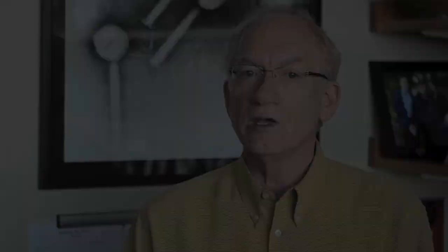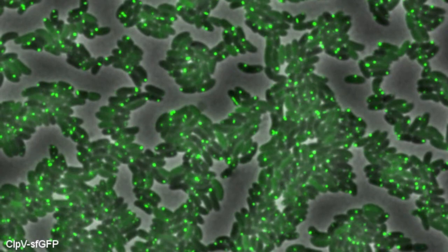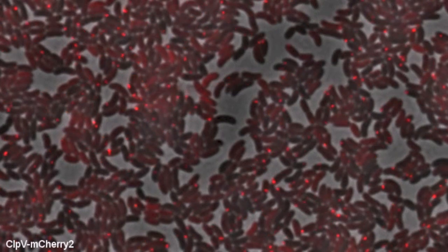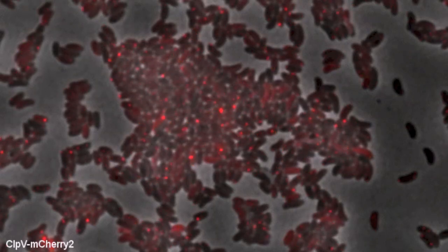We've been observing this machine in several different bacterial organisms: the organism that causes cholera, called Vibrio cholerae, and the organism Pseudomonas aeruginosa, an opportunistic pathogen of cystic fibrosis patients. In the case of Vibrio cholerae, the machine seems to cycle from one location in the cell to another location in the cell, and that corresponds to the ability of Vibrio cholerae to kill many other bacterial species.